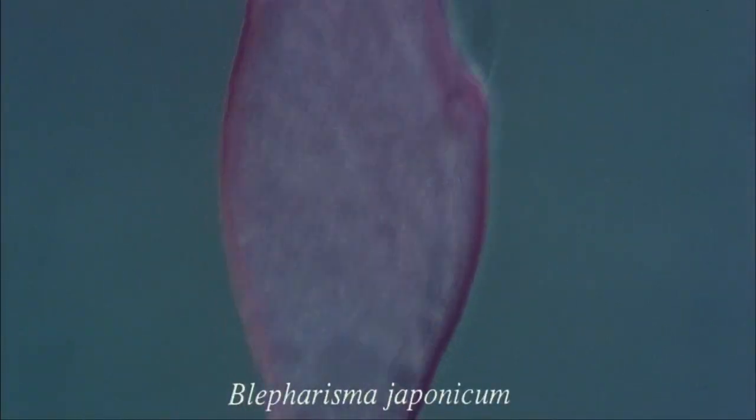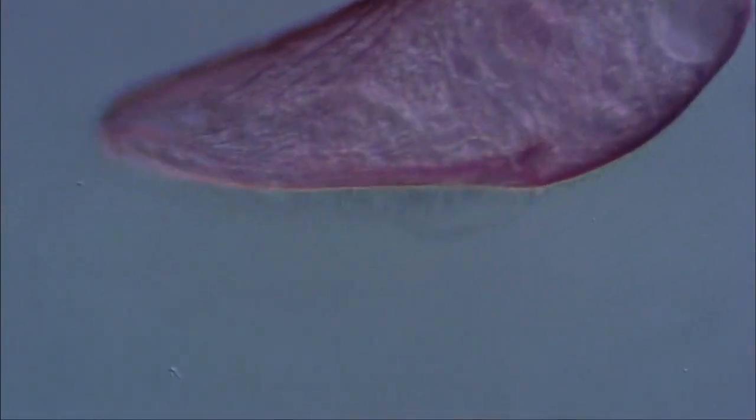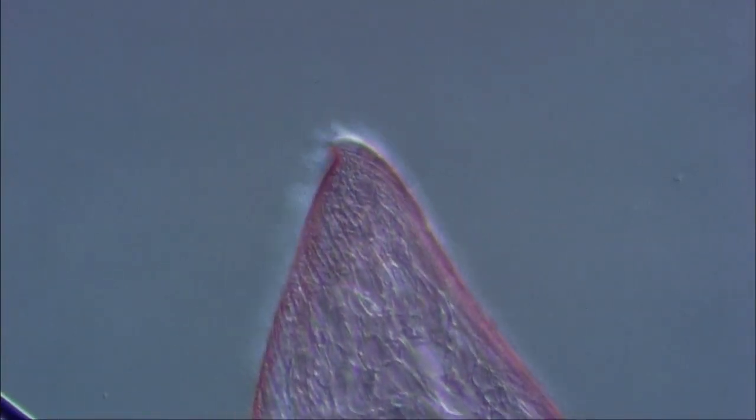This is Blepharisma, which contains a red pigment. It's been found that conjugation in this creature is induced by a sex pheromone.